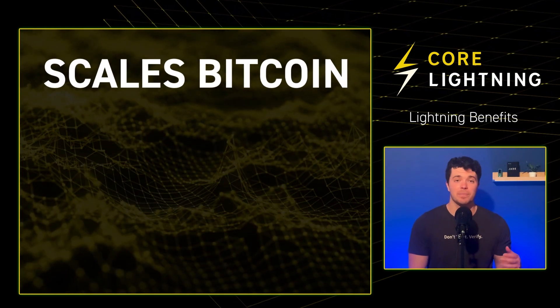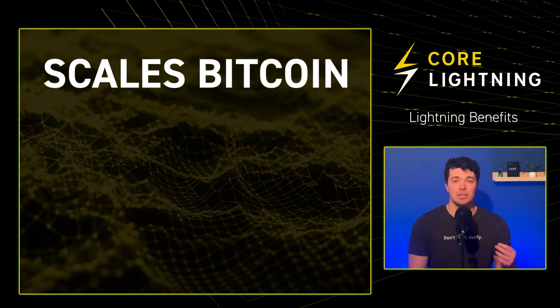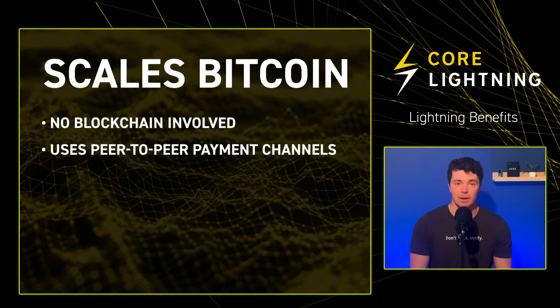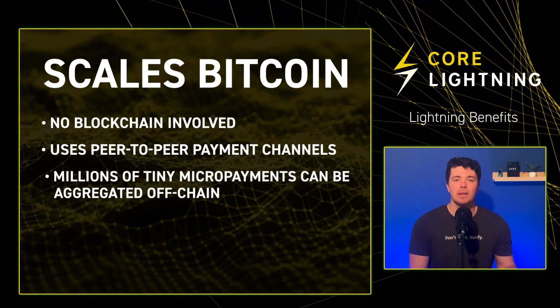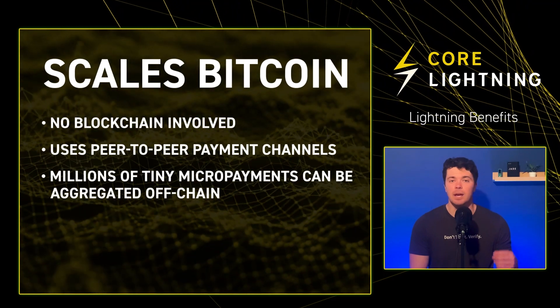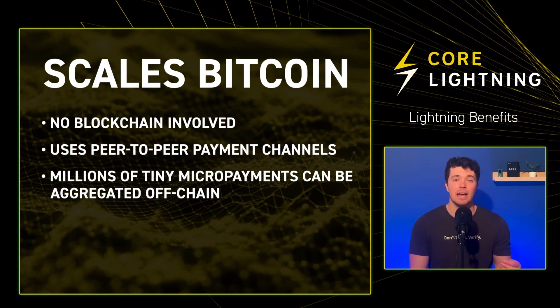Lightning scales Bitcoin — it is the ultimate scaling solution for Bitcoin because there is no blockchain involved, but peer-to-peer payment channels. With Lightning, millions of tiny micropayments can be aggregated off-chain per day to avoid bloating the mainchain.